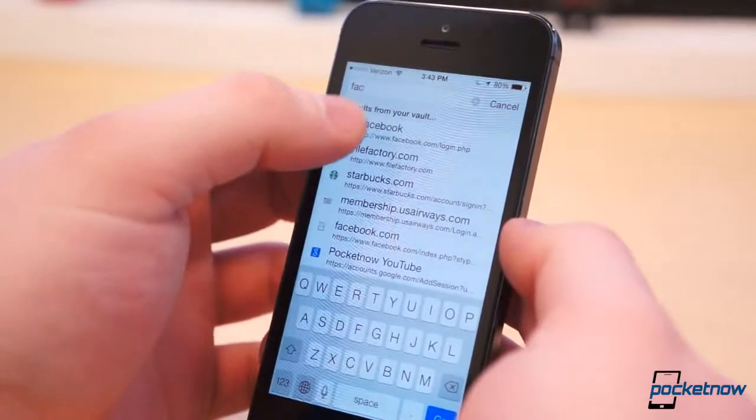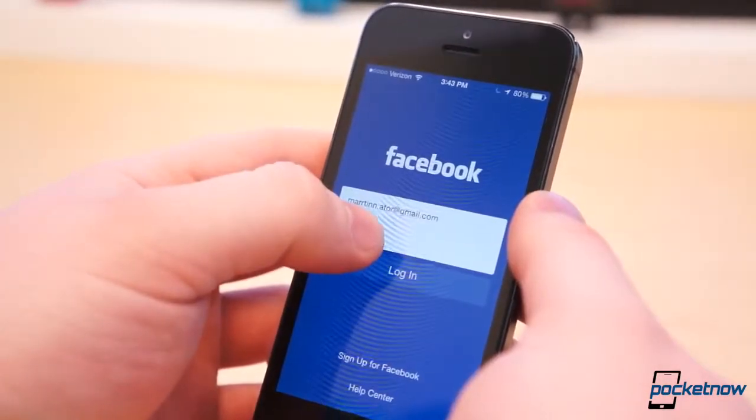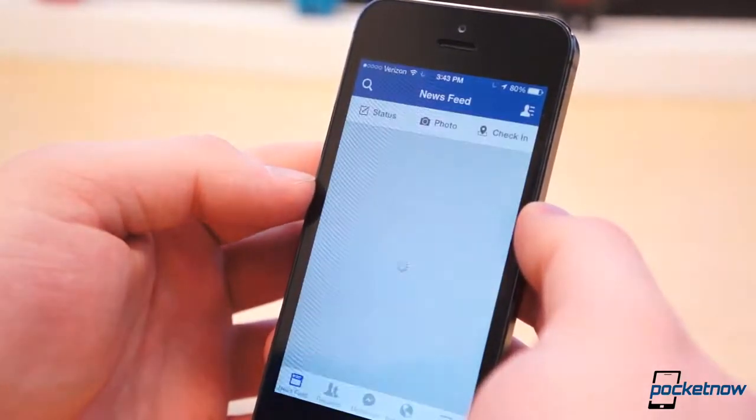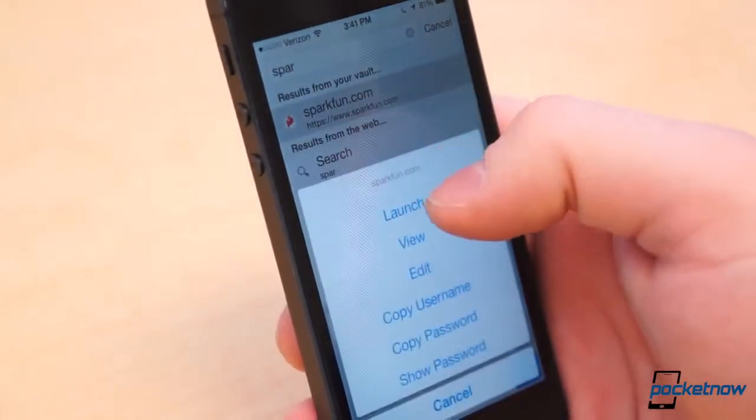To use LastPass, simply log in, find the account you want, tap it, select Copy Password, and paste it into the application you need to log into. The LastPass application is free to download, but it requires a premium account to use via mobile, which is only $12 per year.